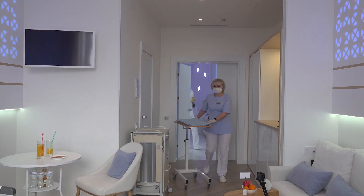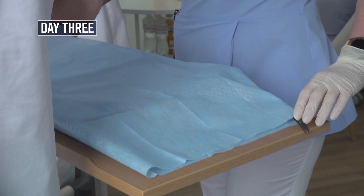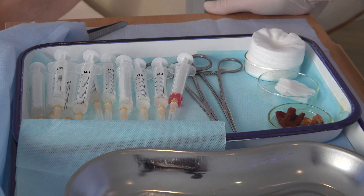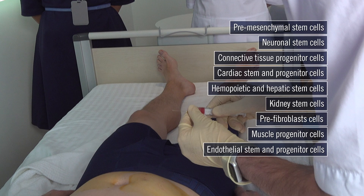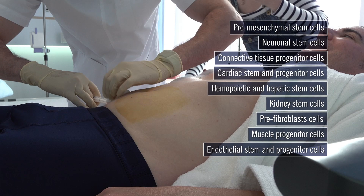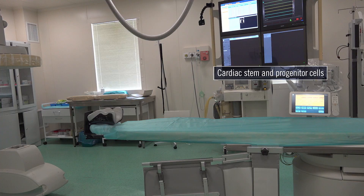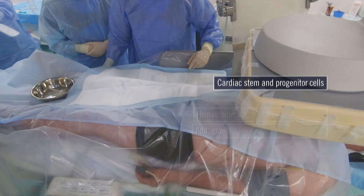Finally, on day three — my last day of therapy — I am given another round of subcutaneous injections; this time, 11 of them. These injections focus on regenerating a wide array of other organs, in addition to supporting the stem cell injections I received on day one and day two. In my personalized mixture, I also received fetal cardiac cells to protect and regenerate my already healthy heart. But some patients with heart disease receive the fetal cardiac cells, along with a mixture of other related fetal stem cells, directly into the heart via an intracoronary procedure.